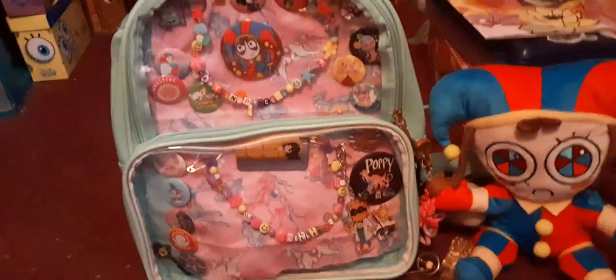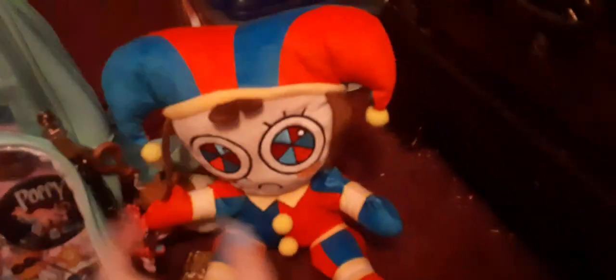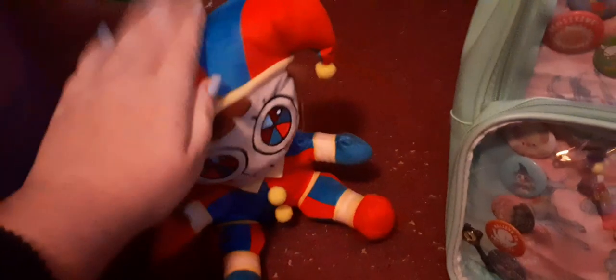First off, let me move my Pomny plushie that I got from the mall the other day so she can watch me go through this and so I don't accidentally hit her. I love her so much.